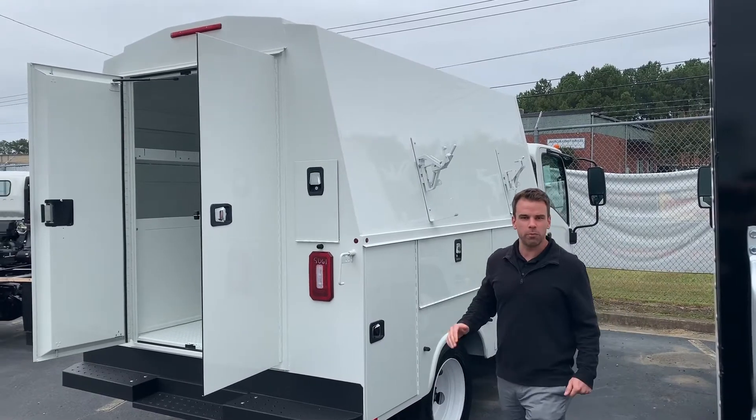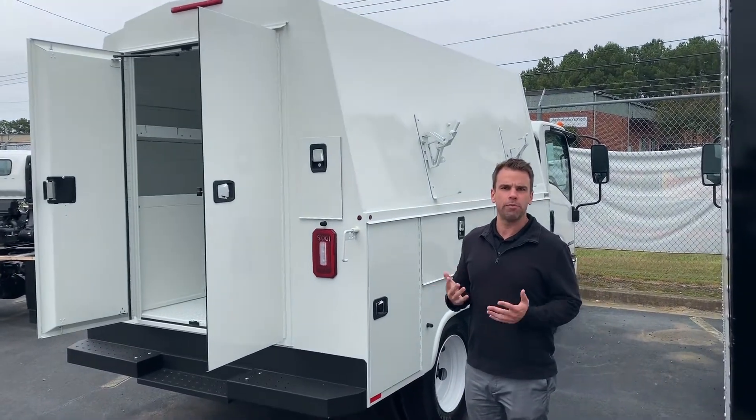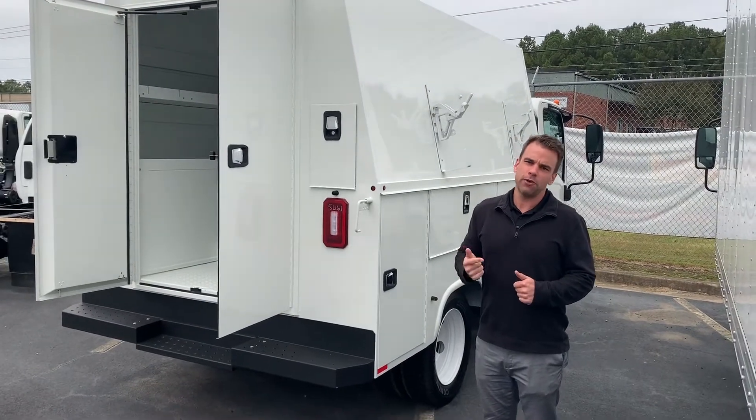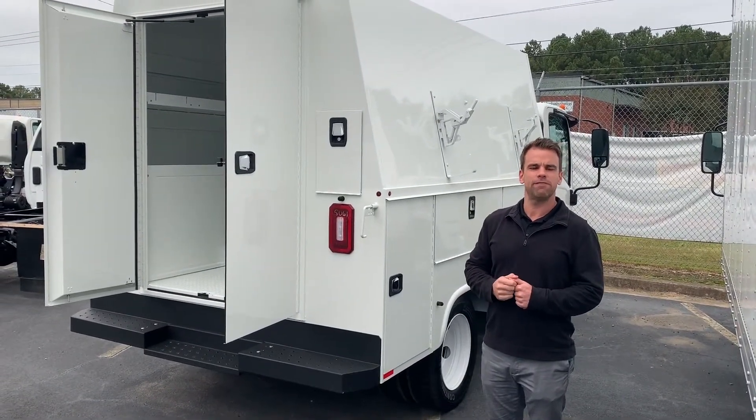Truck's ready to go. It would be a perfect option for a plumbing company or any kind of servicing trade. So if you'd like to learn more, please reach out at the contact information on this page.